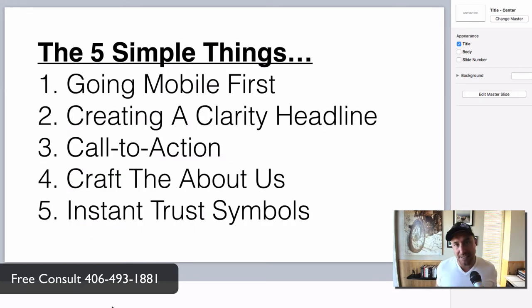This video specifically is all about the website on the phone. So let's jump in right now. The five simple things — I'm going to break it down and make it simple for anybody to understand. Grab your pen, grab your paper. We're going to go over: number one, going with a mobile-first website; number two, creating a clarity headline; number three, creating a call to action; number four, crafting the about us page; and number five, instant trust symbols. Stay tuned — super important.